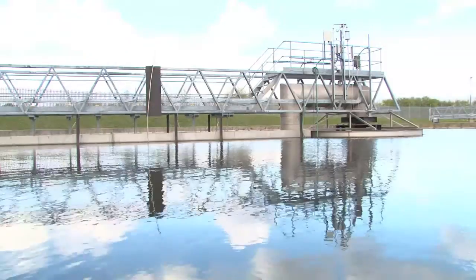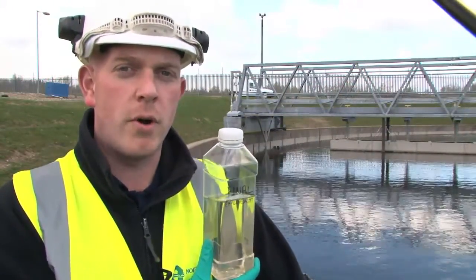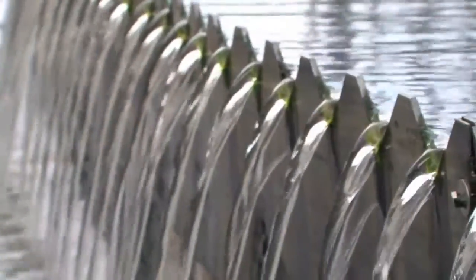This is the final stage of our activated sludge process, where the treated effluent overflows from our final settlement tanks and enters safely into the river.